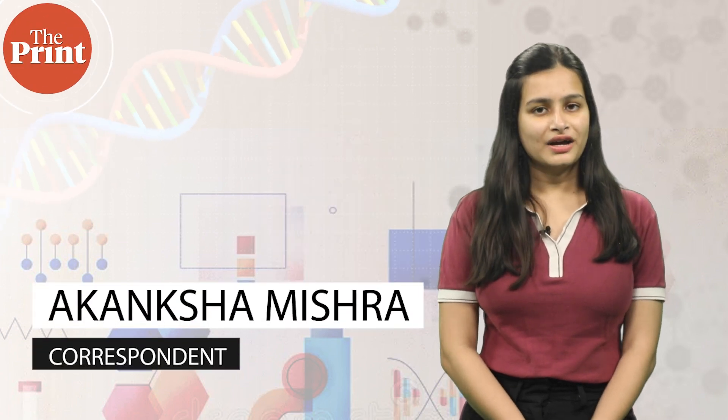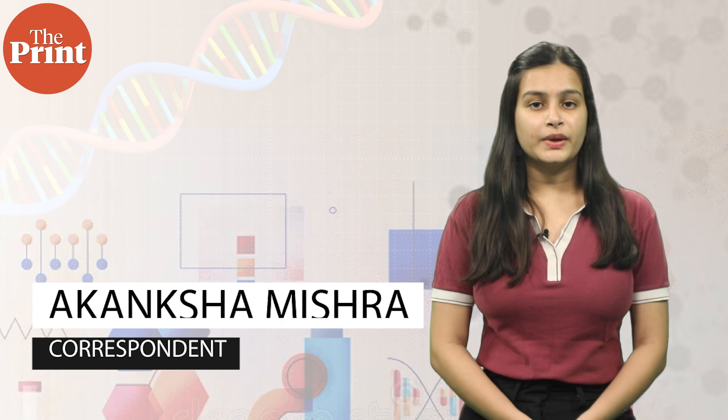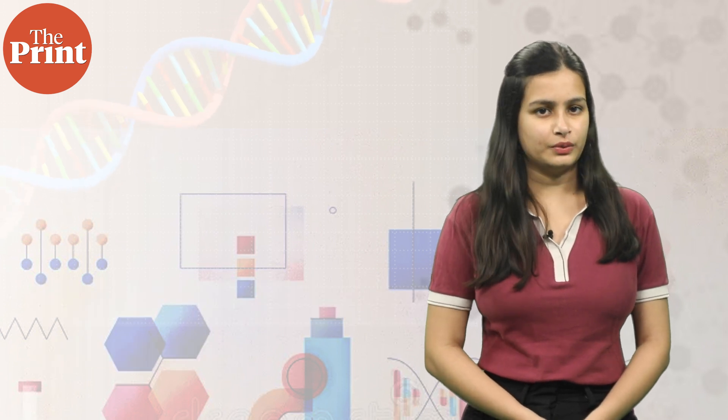Hello and welcome to The Print. I'm Akanksha Mishra and this is Scientificx, where I'll be taking you through this week's top science news from across the world.